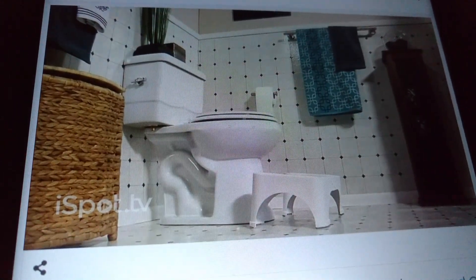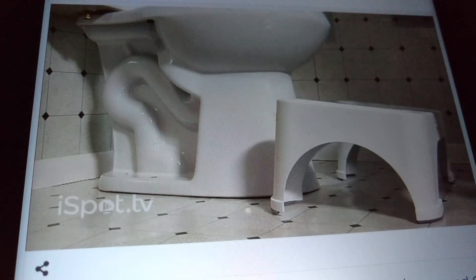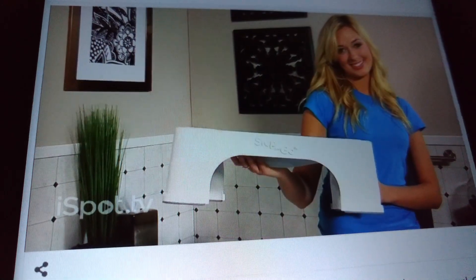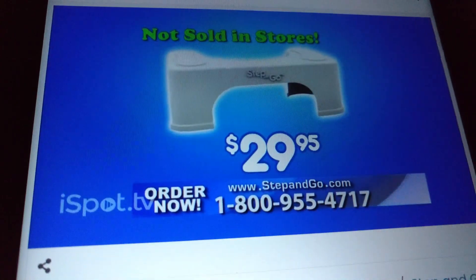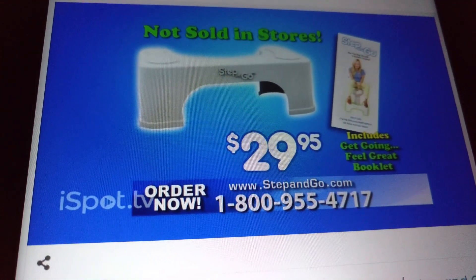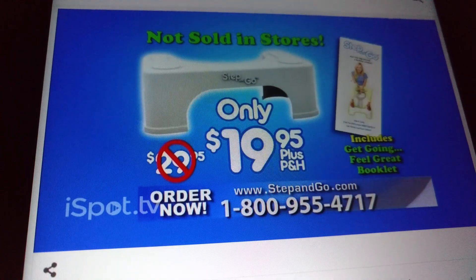Designed for the ideal squatting angle, it's guaranteed to work for everyone. The Step and Go is quality-made to give you years of service and normally sells for $29.95. Order today and you'll also receive this get-going-and-feel-great booklet, both for just $19.95.